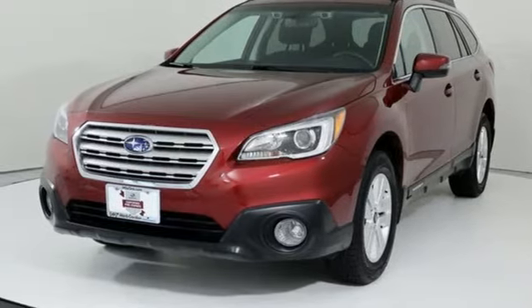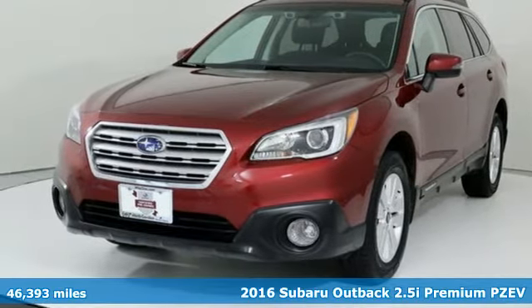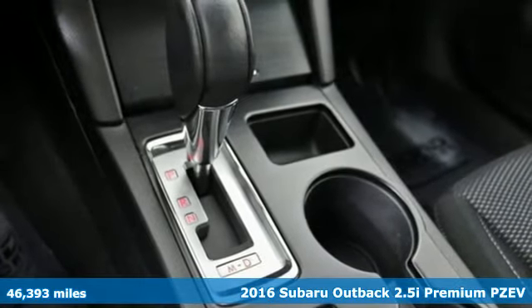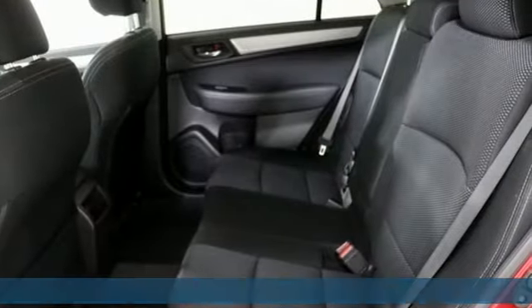It's a 2016 Subaru Outback. Get miles of smiles with more adventure and more fun per gallon. And get ready for an impressive combination of features.